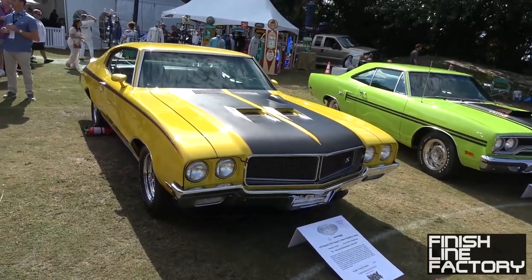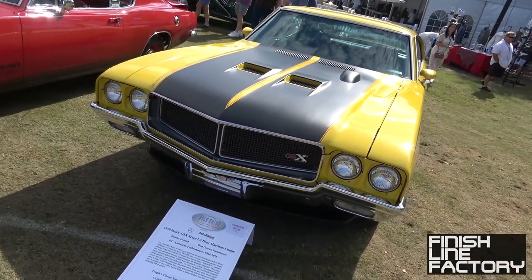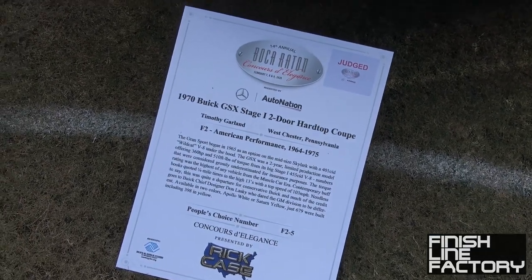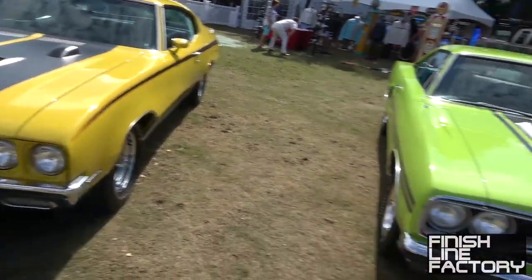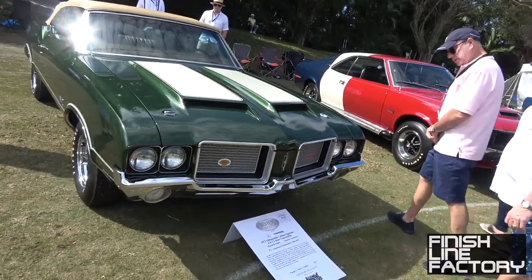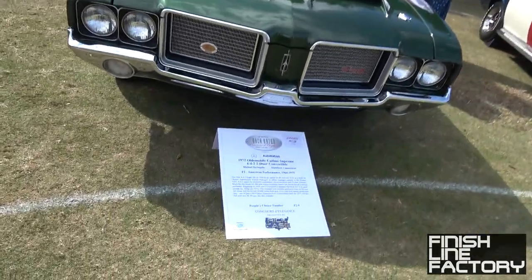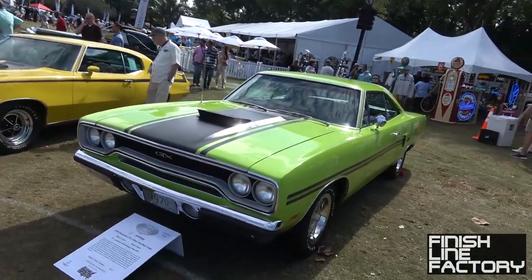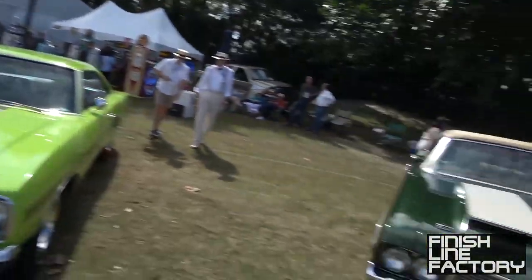First up we've got American performance — the classics and muscle cars we're most familiar with. Buick GSX — I didn't know Buick had performance cars really until the Regal. It's got 360 horsepower and 510 foot-pounds of torque. Over here you get the Plymouth GTX and the Oldsmobile Cutlass Supreme. All of these are essentially the same chassis with a few modifications for each specific brand.